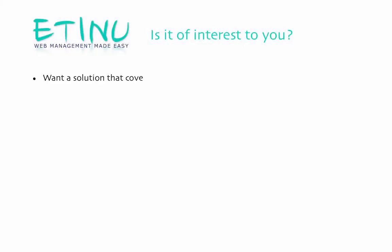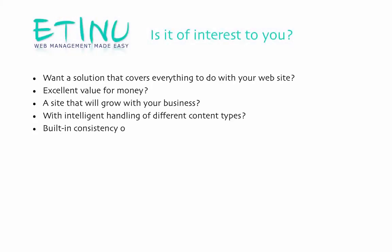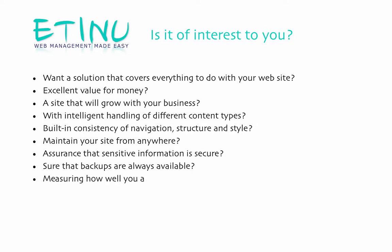Hi, I'm George and I'm Christine. In this presentation we're going to tell you something about Etsanu. The Etsanu web platform will be of interest to you if your answer is yes to any of these questions.